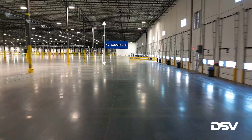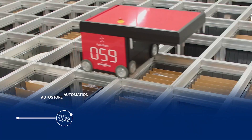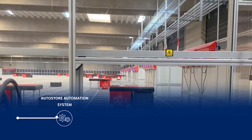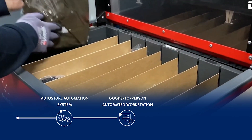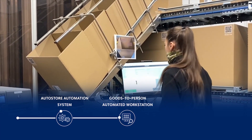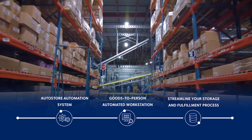The Lancaster II building offers 40 feet clearance height, with dense pallet storage and DSV's AutoStore automated retrieval system, as well as goods-to-person automated workstations to increase efficiency to better serve the needs of our consumer goods clients.